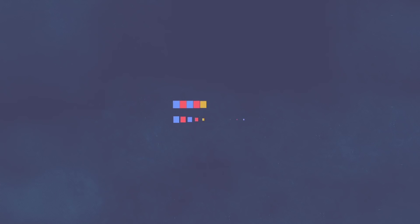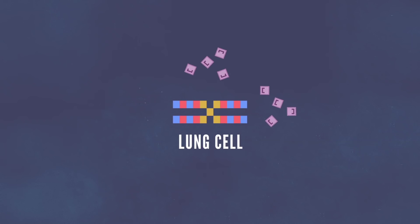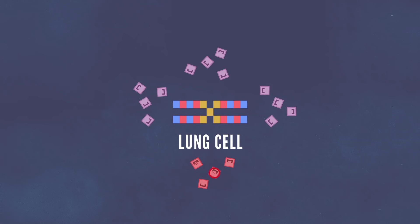This means that the genes expressed in a red blood cell are different than the genes expressed in a lung cell. And that lung cell will always stay a lung cell — it will not change into a red blood cell one day. However, stem cells can.